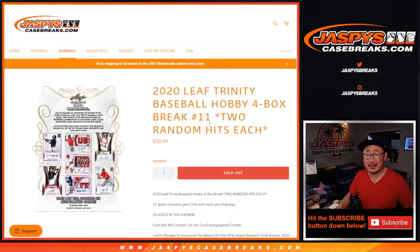Hi everyone, Joe for JaspiesCaseBreaks.com. Happy Monday, coming at you with 2020 Leaf Trinity Baseball 4-box random hit break number 11.